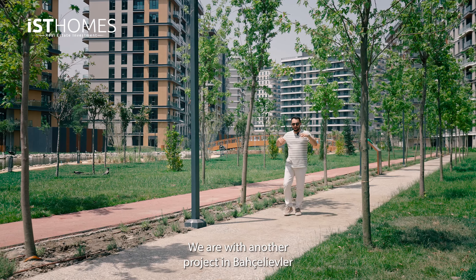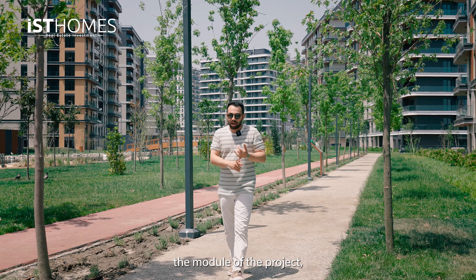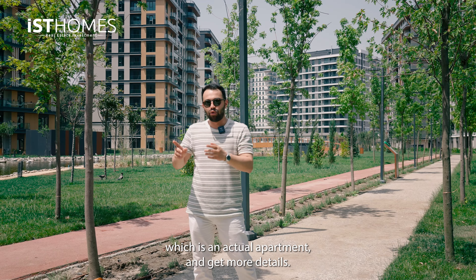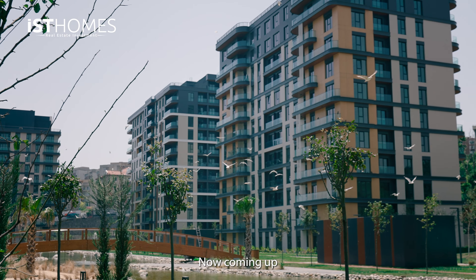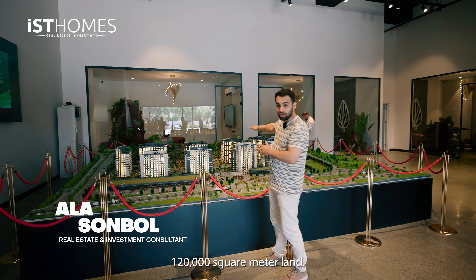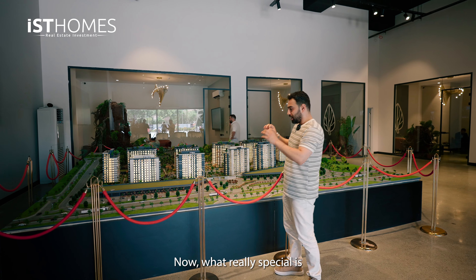What's up guys, today we are with another project in the Bahşeliyevli area on the European side of Istanbul. We're going to check the model of the project, see a sample apartment which is an actual apartment, and get more details so stick around. Coming up to the model — behind me is 120,000 square meters of land total, with 800 apartments ranging from two bedrooms all the way up to five bedrooms.